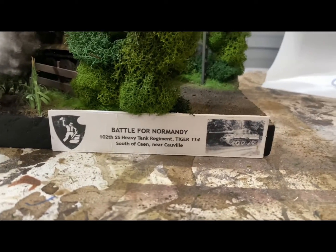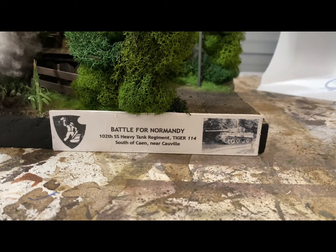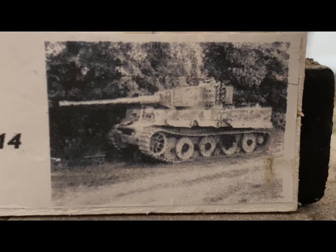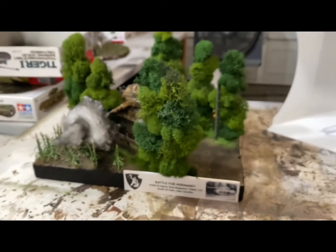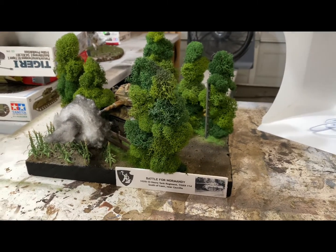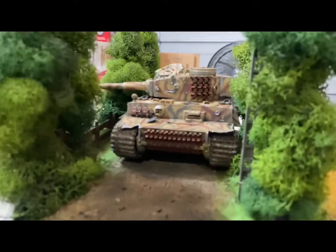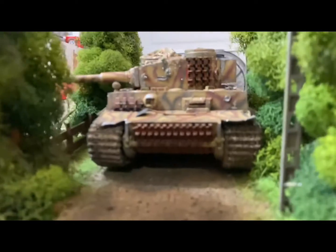Here's a quick sneak peek — Battle for Normandy, 102nd SS Heavy Tank Regiment, Tiger 114, south of Caen near Colville. That's the tank itself, knocked out. The story goes they got ambushed by British anti-tank guns and the driver ran into a tank in front of it and broke the drive sprocket, and they had to abandon the tank. I'll show some pictures from the photo booth — you'll see why I'm getting a different one, it's a little small.